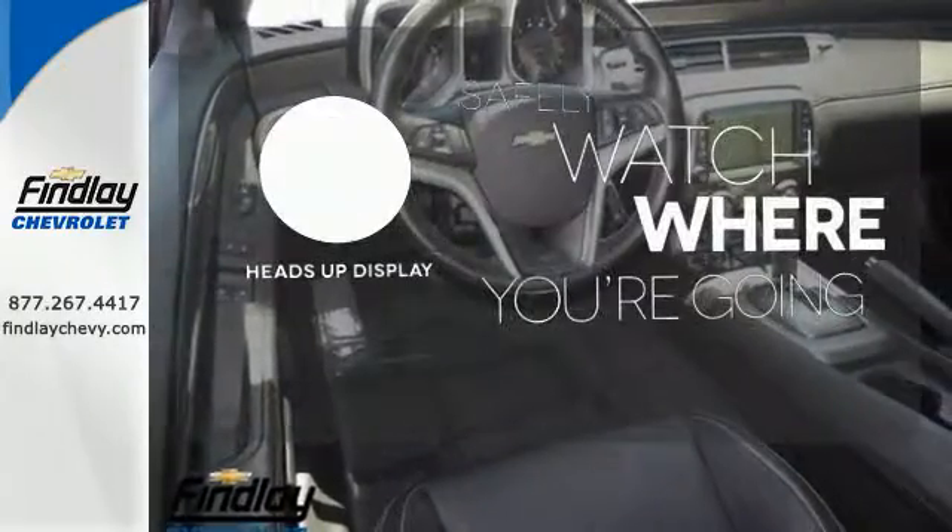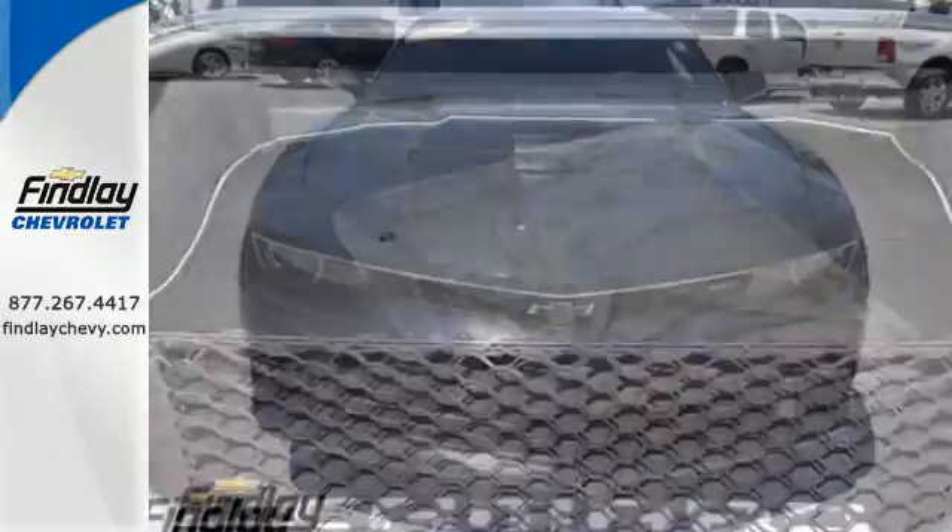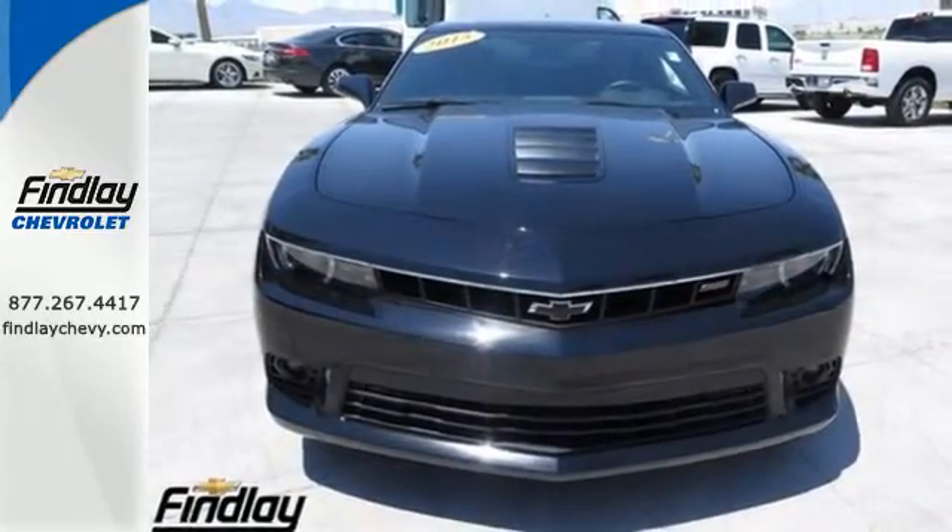A heads-up display puts the important information in your line of sight for a safe drive. Get behind the wheel of this blistering ride today.